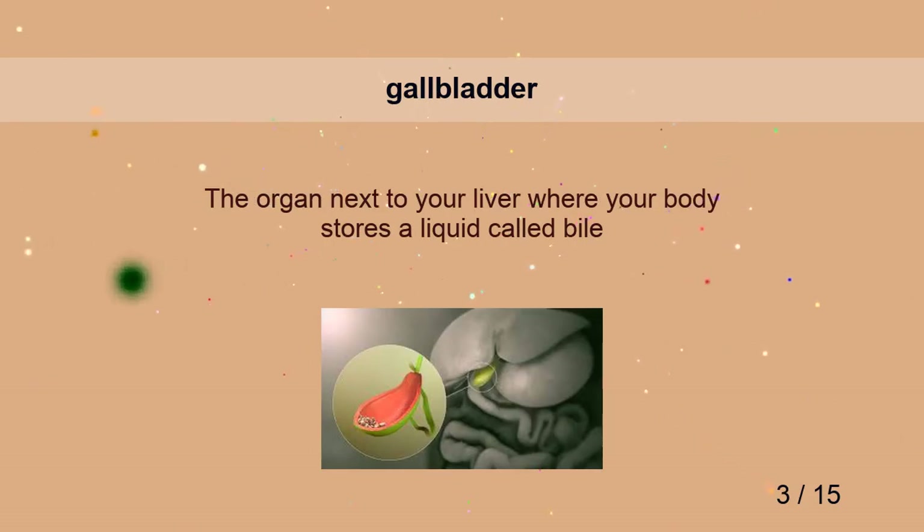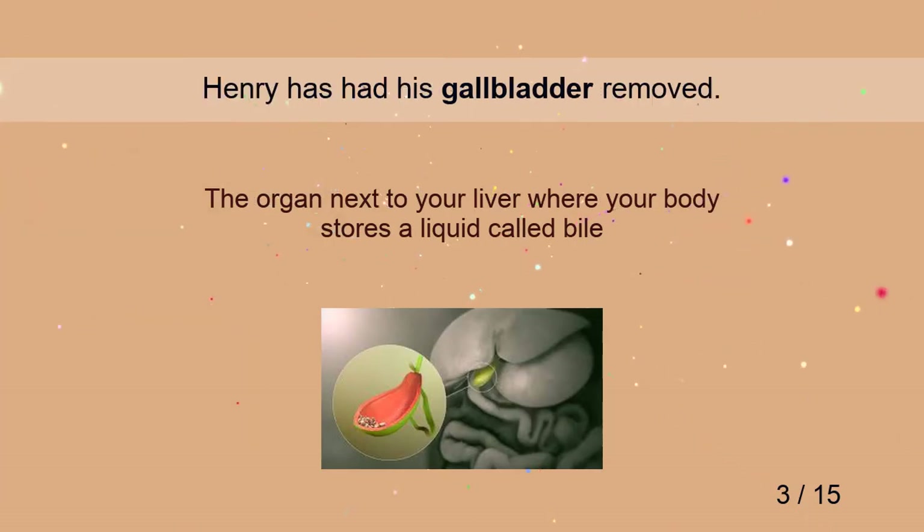Gallbladder. Henry has had his gallbladder removed.